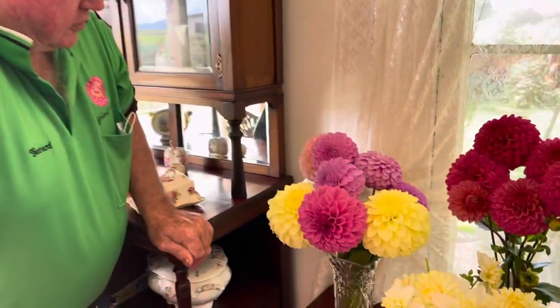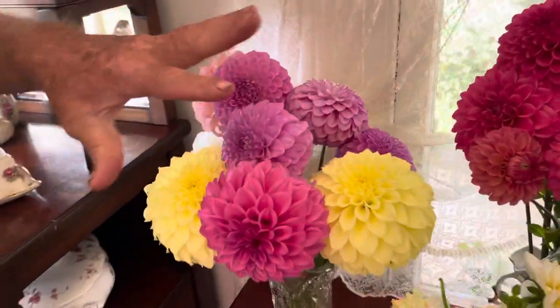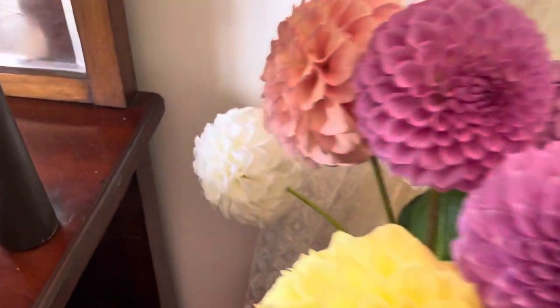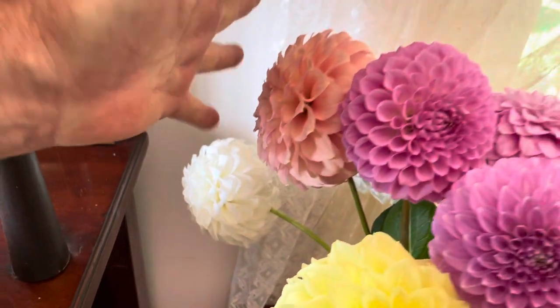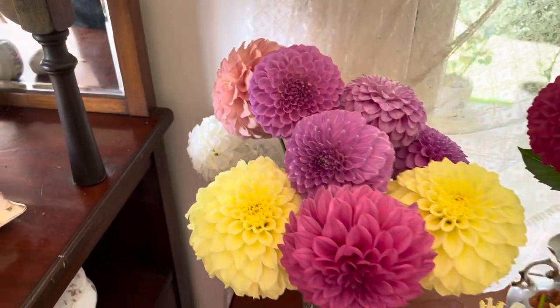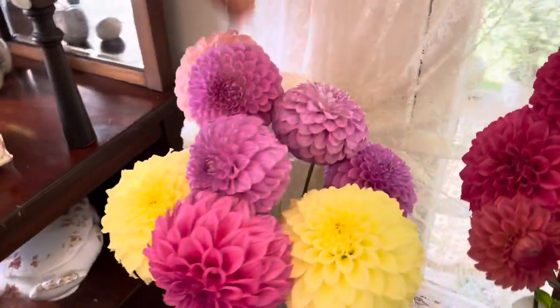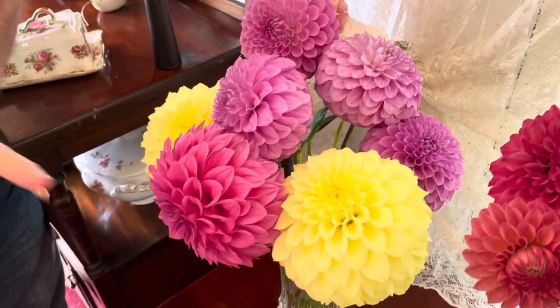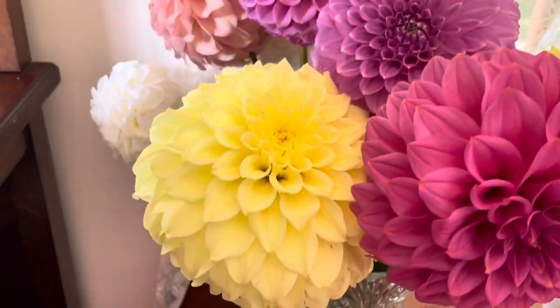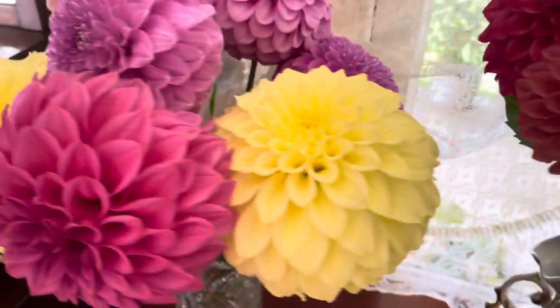This is a vase of Curabel-bred seedlings. The little white ones at the back are Curabel-Alpine. This little fella here is Curabel-Astrid. Curabel-Zoe — nice little pink fellas. Curabel-Silvia and the yellows are Curabel-Sally. Fantastic.